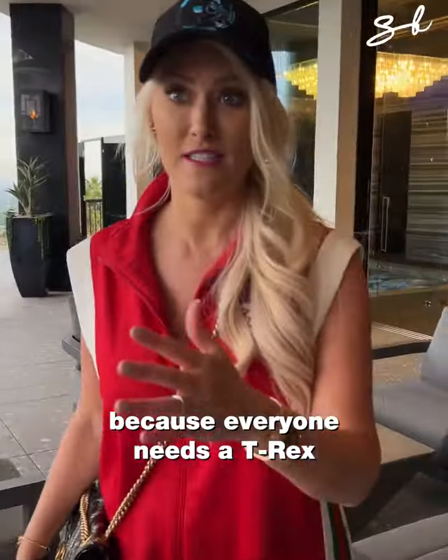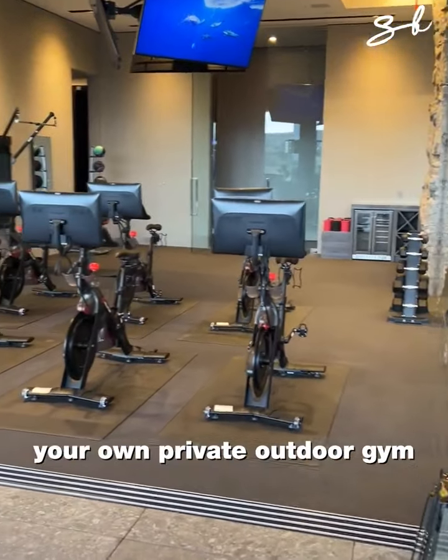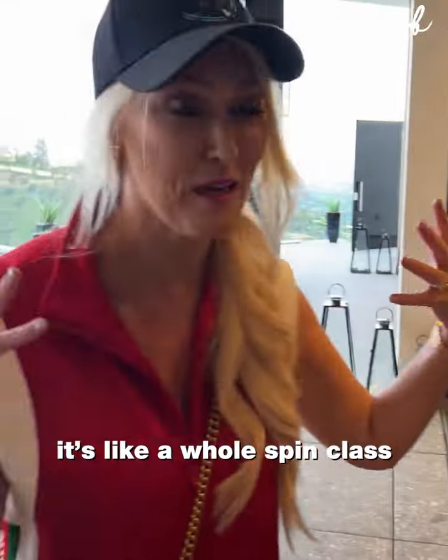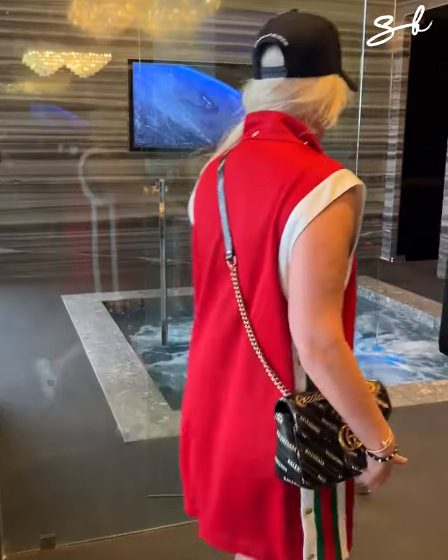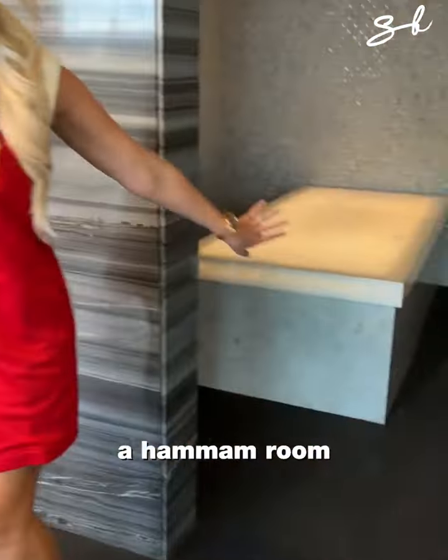A T-Rex — because everyone needs a T-Rex in their home. Your own private outdoor gym with a million bikes for you and your friends — it's like a whole spin class in your private home. A spa over here, a hamam room, and a massage room.